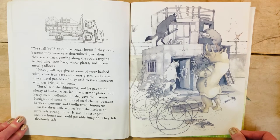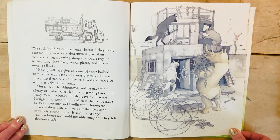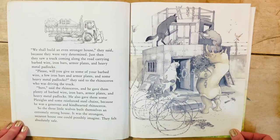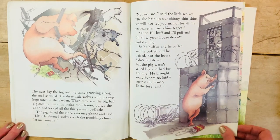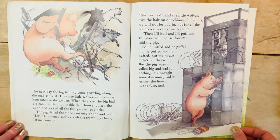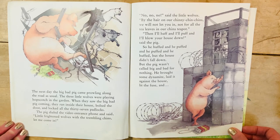So the three little wolves built themselves an extremely strong house — the strongest, securest house one could possibly imagine. They felt absolutely safe. The next day the big bad pig came prowling along the road as usual. The three little wolves were playing hopscotch in the garden. When they saw the big bad pig coming, they ran inside their house, bolted the door, and locked all 37 padlocks.